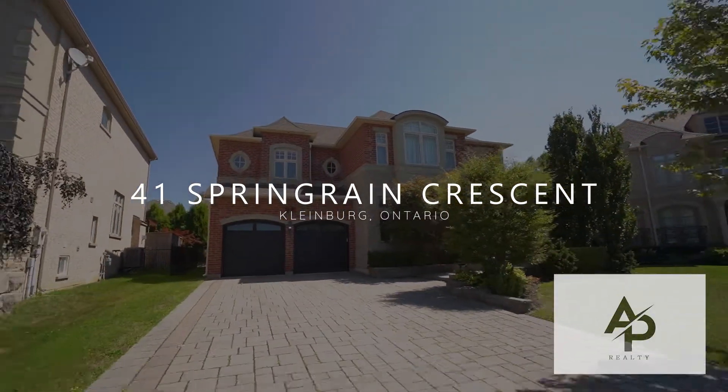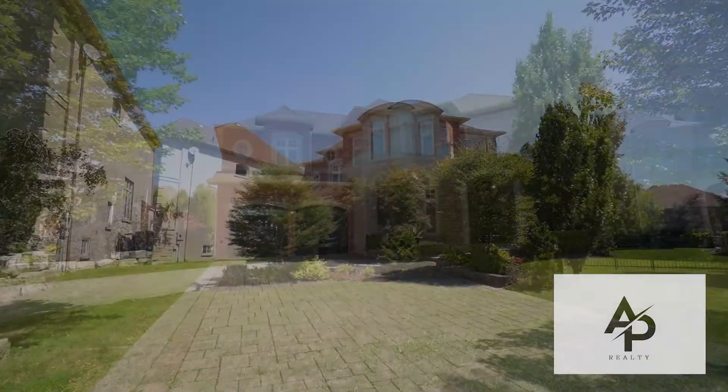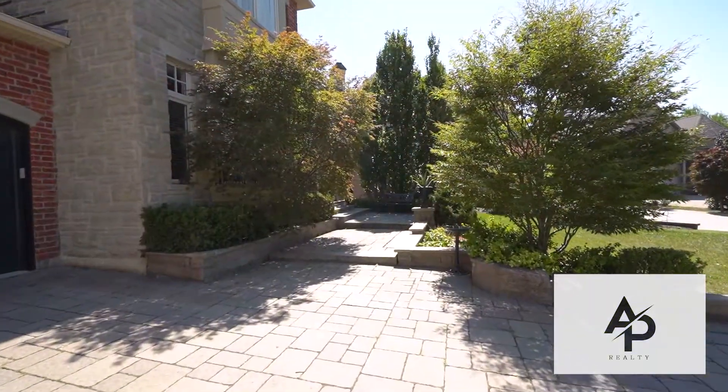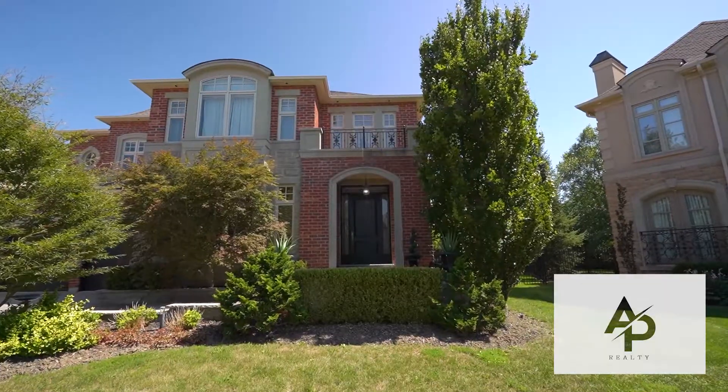Situated on a private cul-de-sac, this home sits on a premium pie-shaped lot with upgraded landscaping. Approximately 6,500 square feet of living space with a three-car tandem garage.